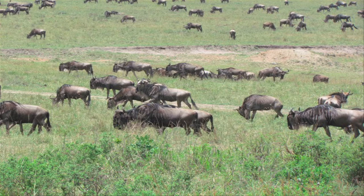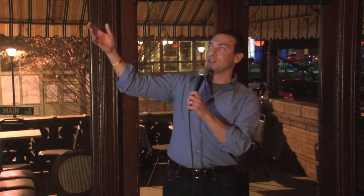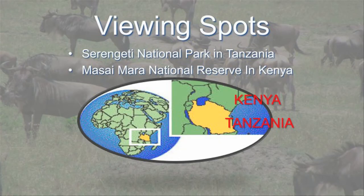Everywhere you look, these things are everywhere. Wildebeest are truly extremely ugly creatures — they're not attractive at all, but they're really cool to see when there are thousands all around you. So what is a wildebeest? It's a hooved mammal, actually a member of the antelope family, but they kind of look like runty moose. They have very small legs but big heads and can weigh up to 600 pounds. They're herbivores, and the whole point of the migration is they're constantly searching for grass. They travel between Serengeti National Park in Tanzania — highlighted in yellow — up to the Maasai Mara in Kenya, marked in green.